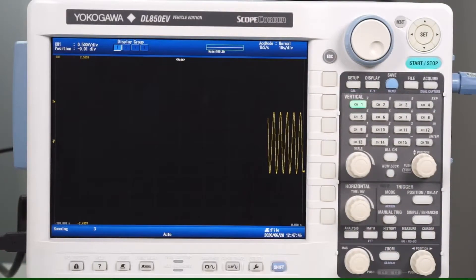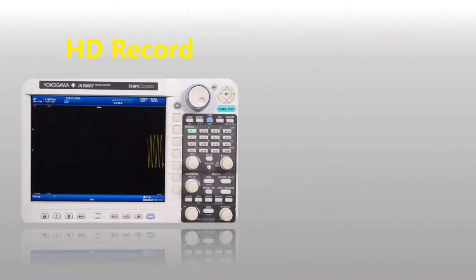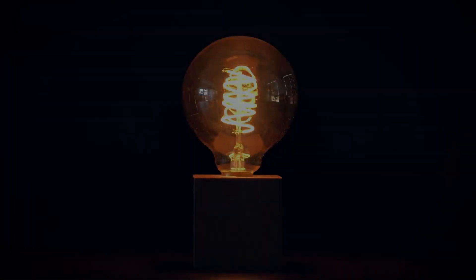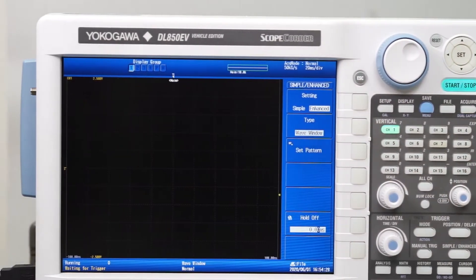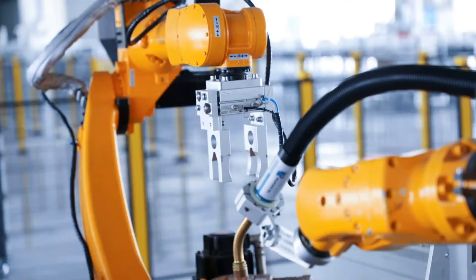The combination of an oscilloscope's measurement functions and a data acquisition device's recording capability makes the DL850EV ideal for use in the automotive industry, railway equipment, electric power systems, and elsewhere. Compared to other tools for development and fault-finding, the DL850EV takes less time to produce more insightful results across a broad range of electromechanical and intelligent control applications.